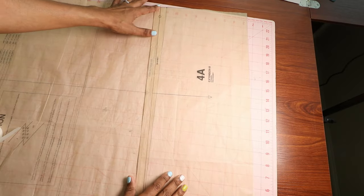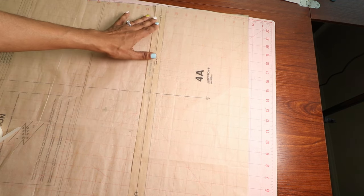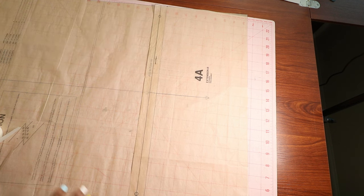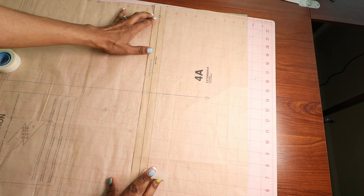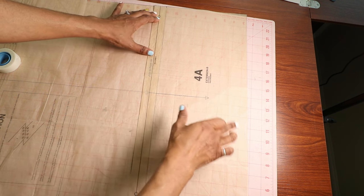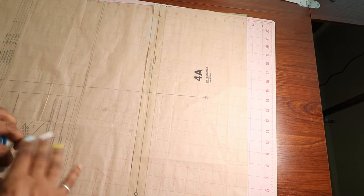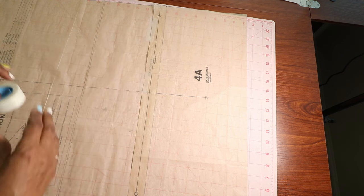I looked at the finished length for View B, the jumpsuit, and it is over 56 inches long. That would be a little too long for me, so I ended up taking off two and a quarter inches from the pattern. I cut right along the bottom of each extension piece so I can save a little fabric, because 56 inches would just be dragging on the floor.